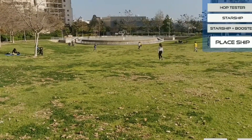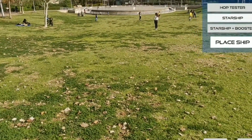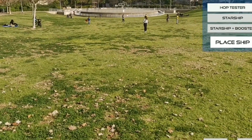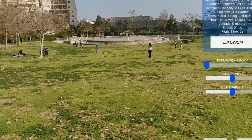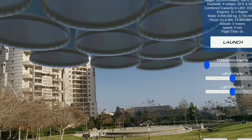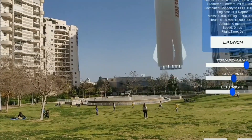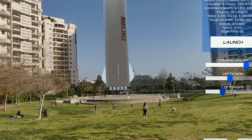So here you can see the other options: hop tester, Starship, Starship plus booster. Here I chose Starship plus booster. And you can see — just look at this — it just spawns where you are, slightly above you. And then I wanted to try this one out. Let's launch it.